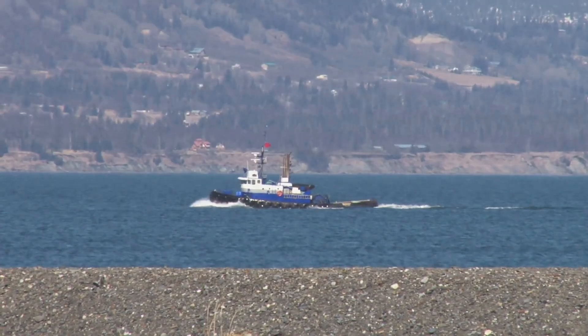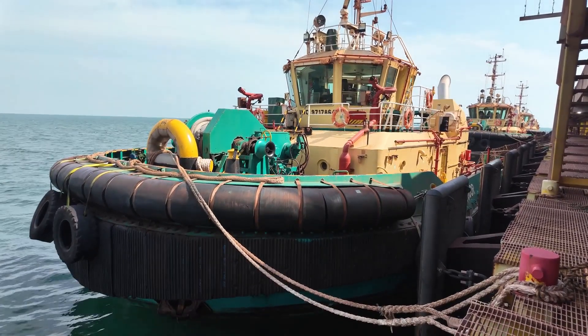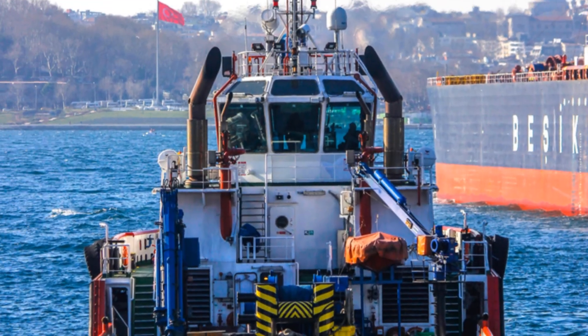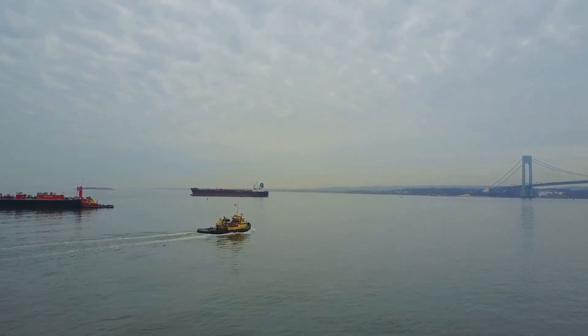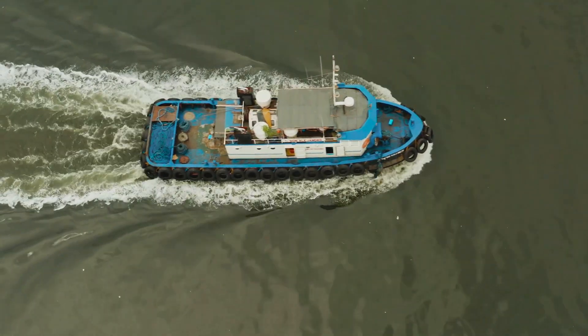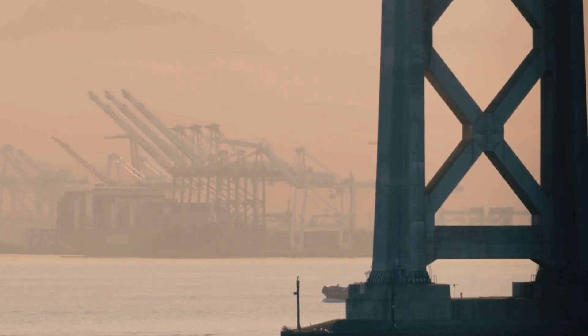Next up, the Voith Schneider Propeller tug — a true marvel of engineering. This tug is equipped with vertical propeller blades that rotate to give it precision control. It can stop, start, and change direction in an instant, which is perfect for situations where every inch matters. Imagine a hummingbird hovering effortlessly, changing direction with lightning speed. The VSP tug, with its unique propulsion system — a circular set of vertical blades that rotate — possesses a similar level of control and precision, allowing for precise movements in any direction.